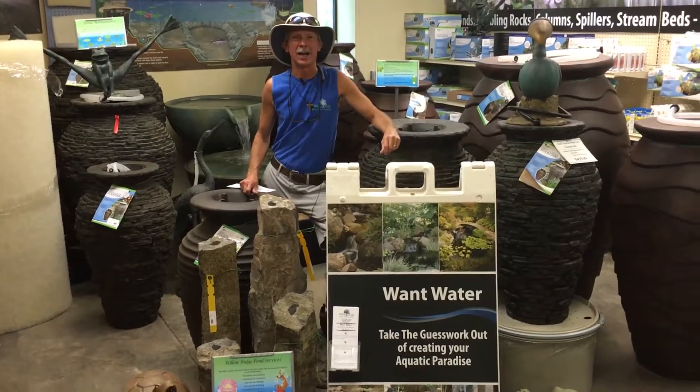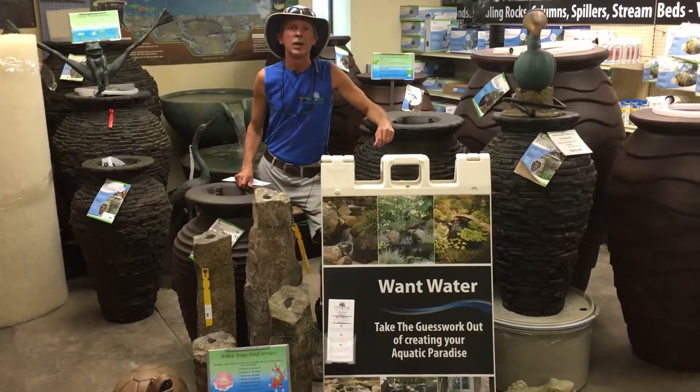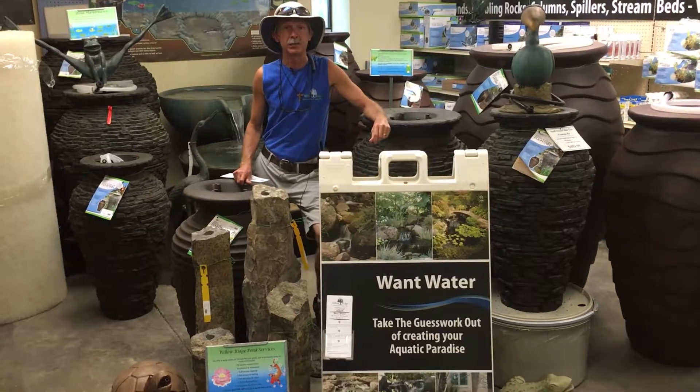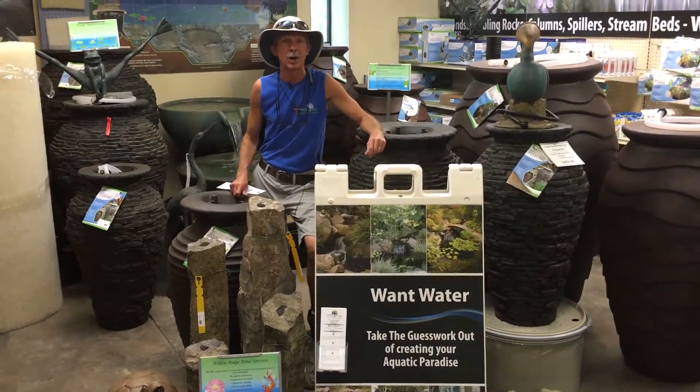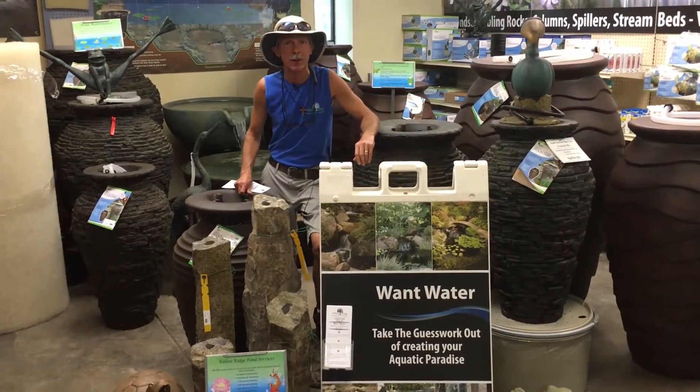Hi there, Greg, your friendly garden guy here at Willow Ridge Garden Center. Today we're in the pond room. Last week you heard me talking with Jessie, the pond girl, on the front porch. We were talking about the health of your pond during the summer months.